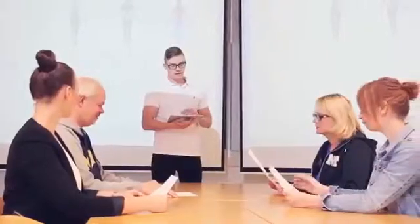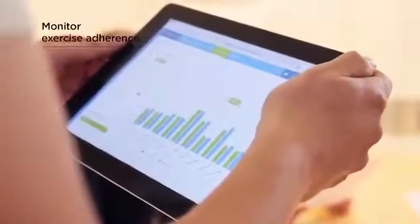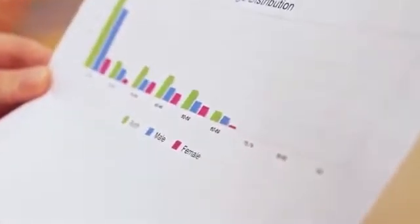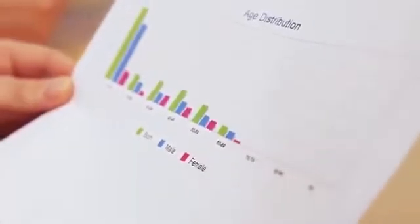HOOR SmartTouch enables you to conduct multi-site studies in a consistent manner. You can monitor exercise adherence and generate reports for each and every training session. You can also compile reports on the progress of a group or a single customer, which makes HOOR SmartTouch an excellent solution for research purposes.